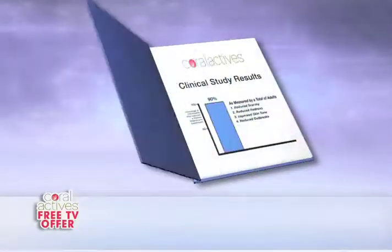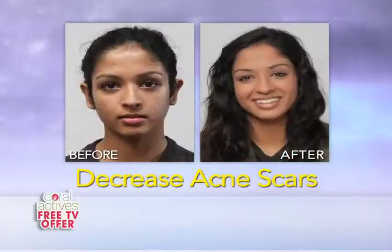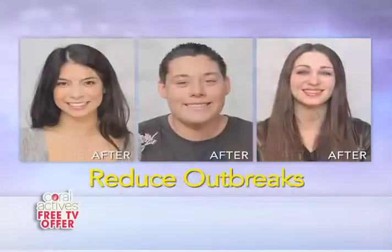Clinical studies have shown that 90% of men and women who used Coralactives showed a major decrease in acne scars, redness, improved skin tone, and most importantly, reduced outbreaks.